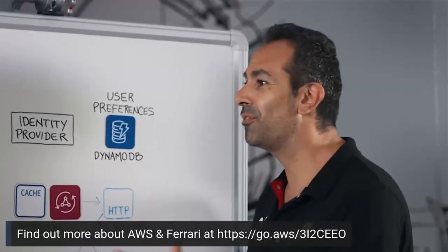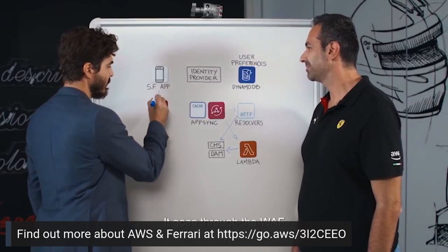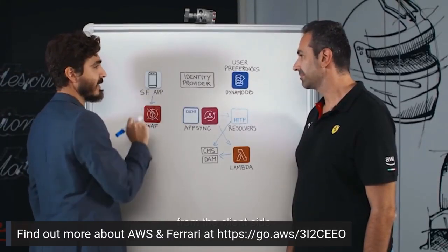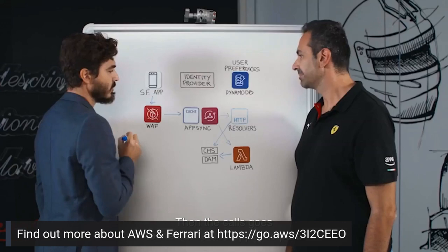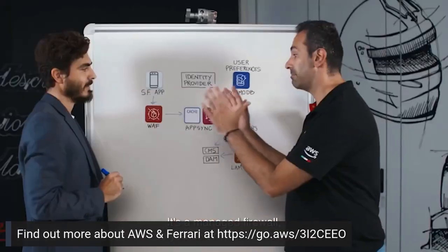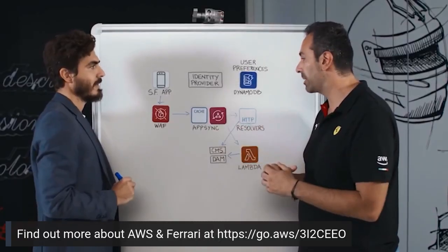This event-driven architecture is a very smart design. The different phases of the Grand Prix race — free practice, qualifying, and race day — mean that fans from all over the world are making a large number but relatively short-lived number of requests for data. This spiky nature of the workload makes services like AWS AppSync and Lambda ideal. Fans interact through the WAF for security, preventing common attacks from the client side. The calls then go through the cache and AppSync. With fans all over the world, it's a managed firewall so you don't have to scale it or worry about it.